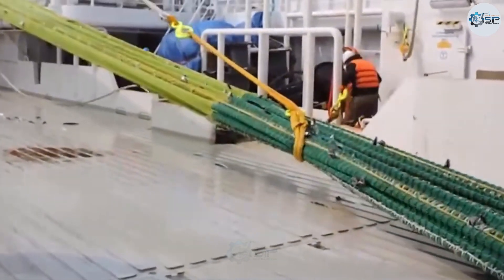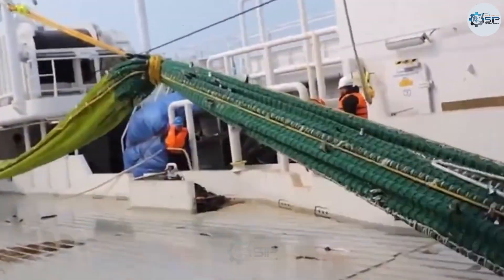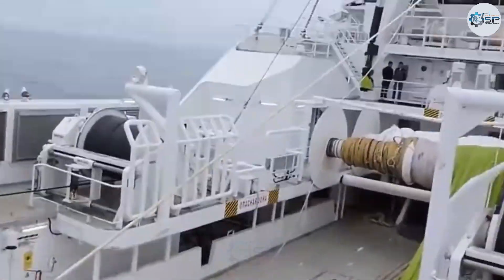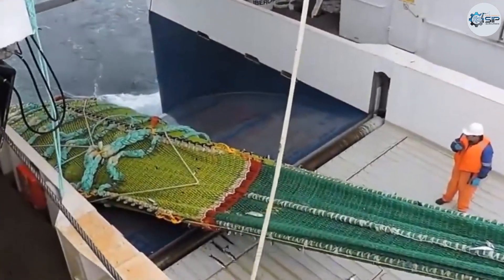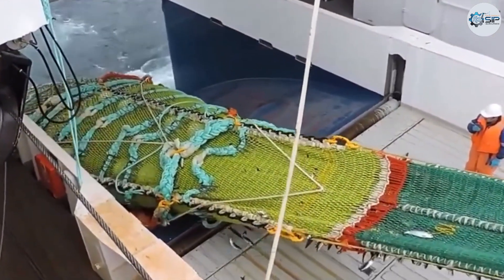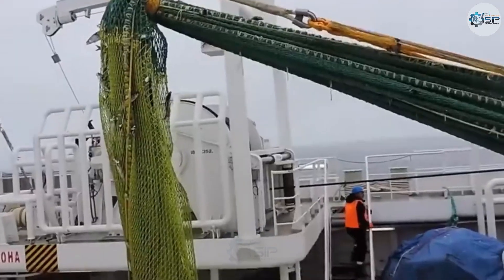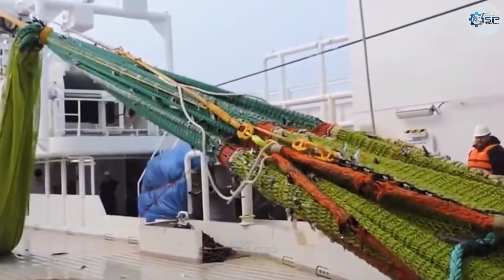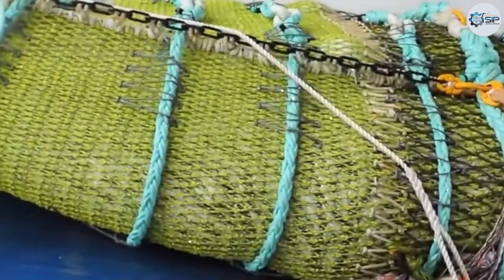Unlike red shrimp, which are caught in smaller quantities, flying fish and barracuda form glittering, mobile silver seas — millions swimming together like ribbons of life shimmering in the salty water. At this moment, the captain signals the fishing crew. Everyone rushes into position. Giant hydraulic engines roar to life, powering cranes and winches as they release a trawl net over 800 meters long and as tall as a 10-story building into the ocean.